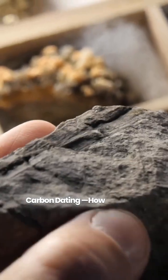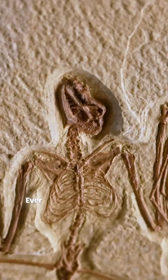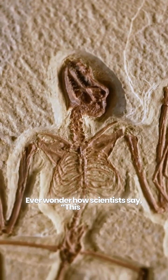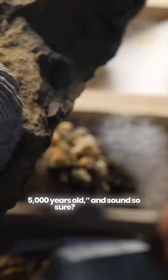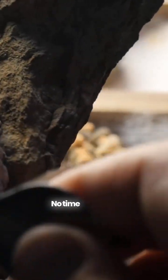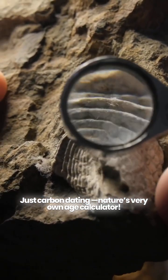Carbon dating: how scientists time travel without a time machine. Ever wonder how scientists say this bone is 5,000 years old, and sound so sure? No magic. No time machine. Just carbon dating — nature's very own age calculator.